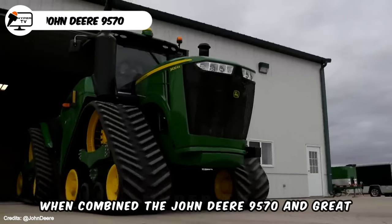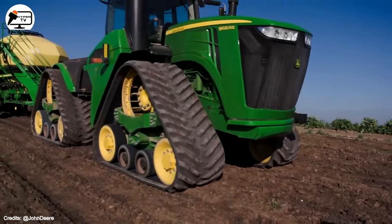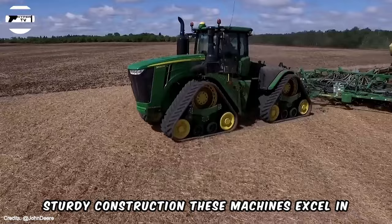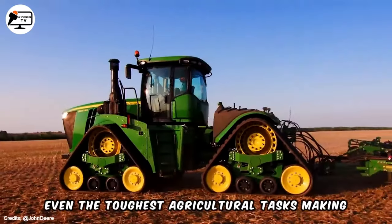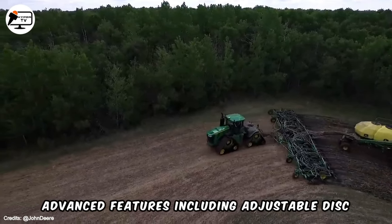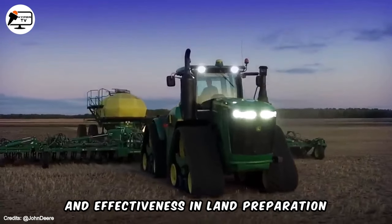When combined, the John Deere 9570 and Great Plains Turbo Max form a robust and efficient duo, providing farmers with a powerful solution for land preparation before planting. Equipped with advanced technologies and sturdy construction, these machines excel in handling even the toughest agricultural tasks, making them indispensable for modern farming operations. The Turbo Max comes with advanced features including adjustable disc gangs and hydraulically adjustable depth control, contributing to their efficiency and effectiveness in land preparation.